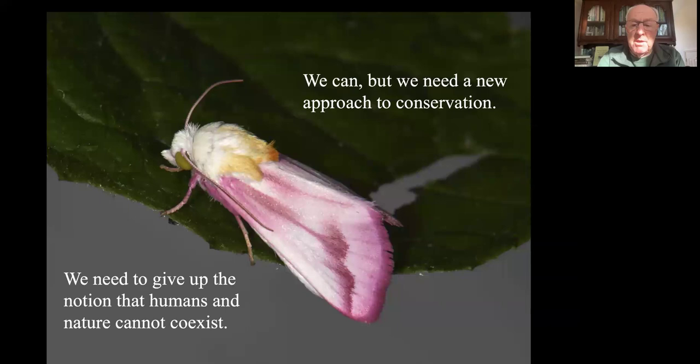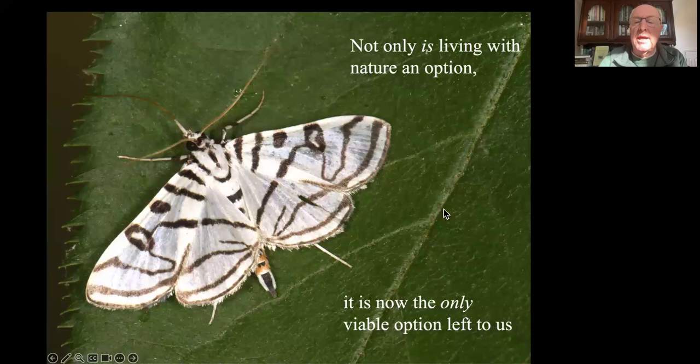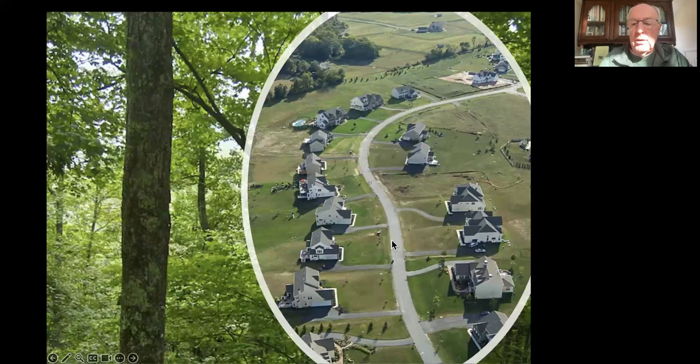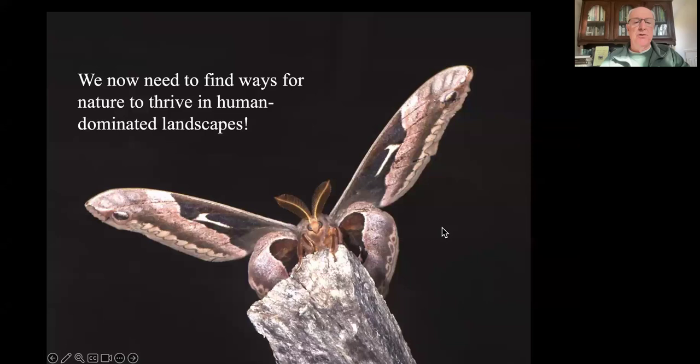Nature's always been someplace else, but there is no someplace else anymore. What I want to argue today is that not only is living with nature an option, it's now the only viable option left to us. In the past, conservationists worked pretty much exclusively where there weren't a lot of people. We now need to turn that on its head and practice conservation where there are a lot of people, because that's pretty much everywhere. Instead of just practicing conservation in wilderness, we need to practice it here. But there's nothing to conserve here, so we have to go beyond conservation into restoration. We have to put it back.